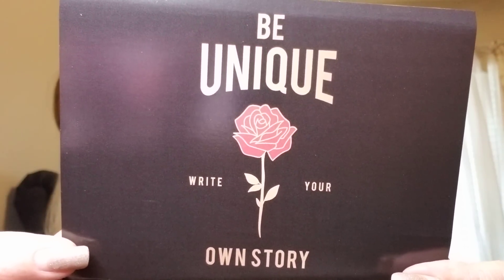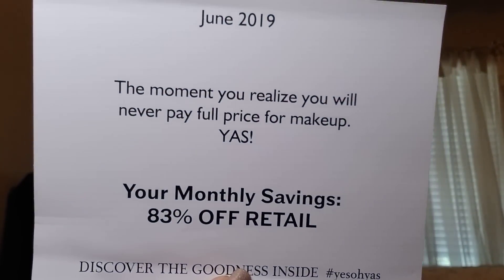The first thing I'm pulling out is the card and it says 'Be unique, write your own story.' This is a pretty rose design, and on the back it says June 2019 box. 'The moment you realize you never pay full price for makeup — yes! This month your savings is 83% off retail.' Yes Oh Yas does not give you individual pricing of each item; they just give you a card showing the percentage off retail, which I don't mind — I still know I'm getting a great deal.